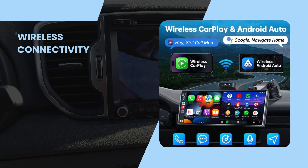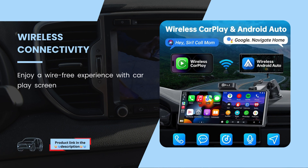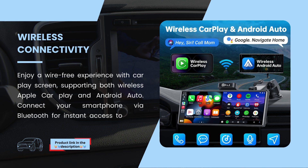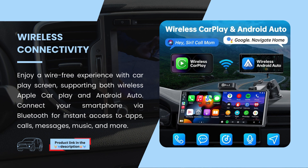Wireless Connectivity. Enjoy a wire-free experience with the CarPlay Screen, supporting both Wireless Apple CarPlay and Android Auto. Connect your smartphone via Bluetooth for instant access to apps, calls, messages, music, and more.